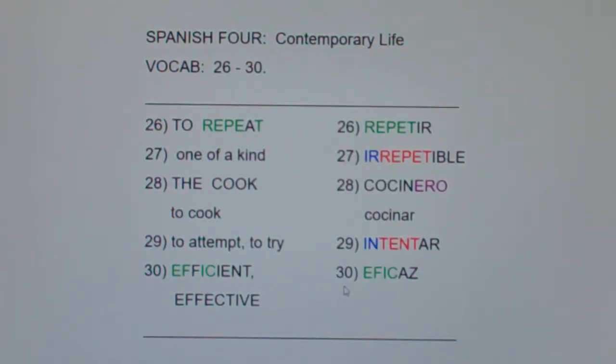Efficient or effective is eficaz — a lot of the same letters: EFC, EFC. Now there are two F's in English in efficient, but there's only one F in Spanish, because remember C, E, L, R — seller — are the only four commonly doubled letters in Spanish.